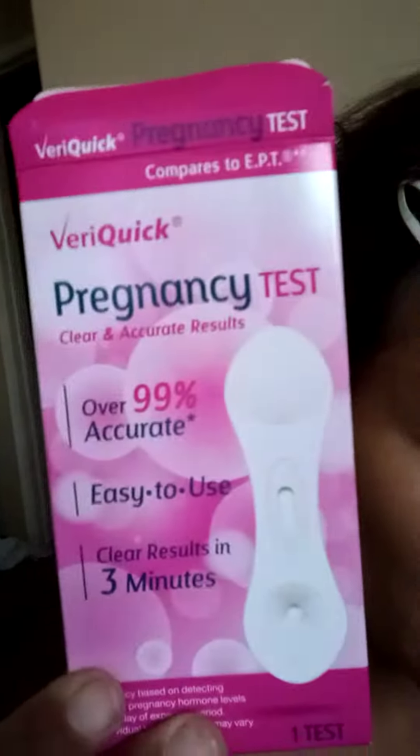I did some digging and found out that you have to have 25 MIU of the pregnancy hormone for you to get an accurate answer. This test is not accurate. It says 99% accurate, but unfortunately, it's not.